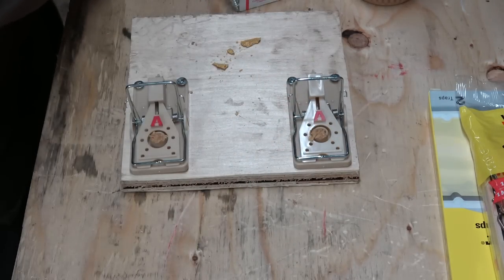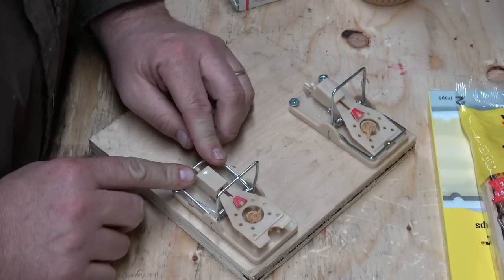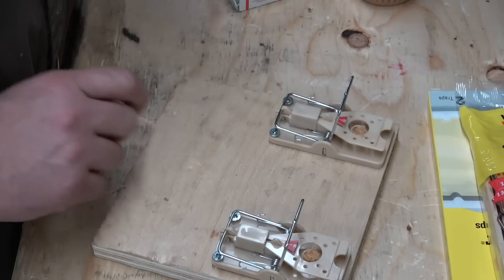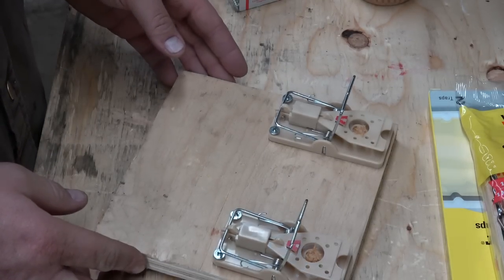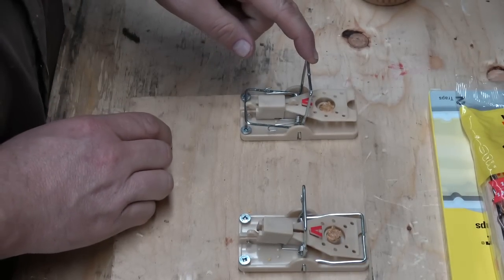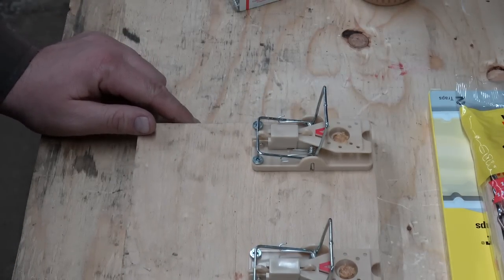Set it and forget it — oh those are awesome! Pretty easy. And then there goes your finger if you're not careful — one went off just now. Oh, this one went off too! I think those are awesome. I'll go put these down out there, maybe we'll have some fresh catches to report tomorrow.